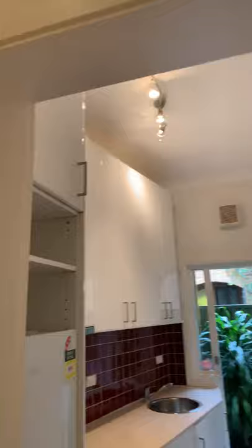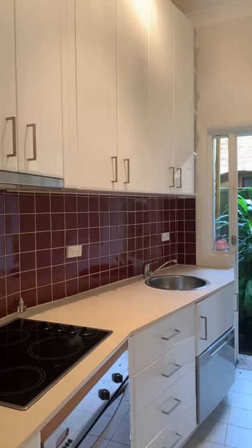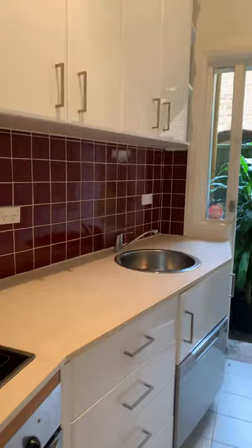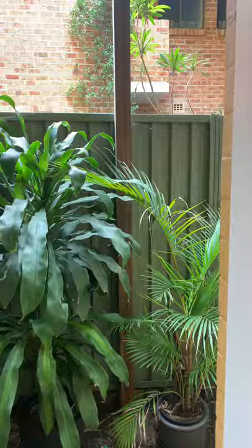As we enter, we have some great cupboard space on the left-hand side. The kitchen is well proportioned for the size of the apartment, boasting lots of storage, a stainless steel oven, a glass cooktop, and a drawer dishwasher. There is a back door to give you a sense of outdoor space and fresh air, leading to a common area.